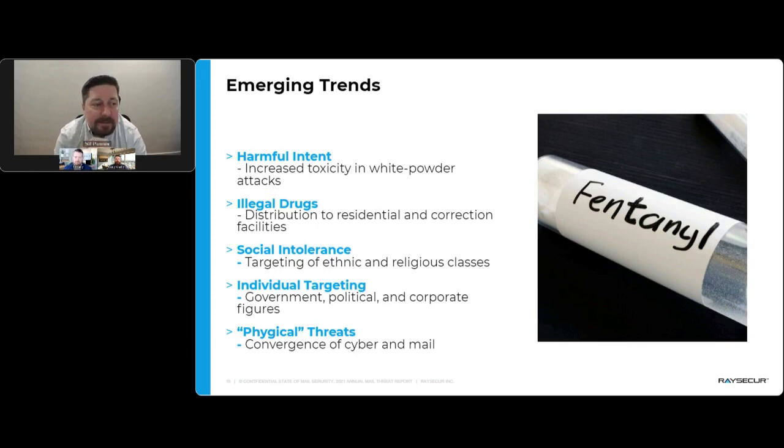Emerging threat trends from the past year include increased toxicity in white powder events. It's not just fentanyl versus cocaine — it's people putting in caustic soda or powdered bleach, intending to cause actual harm to the recipient. Social intolerance drove a lot of threat letters last year. More individuals are being targeted now — your CEO is hard to hide. People aren't just going after the company; they're going after named individuals in charge, often outside their normal security parameters.